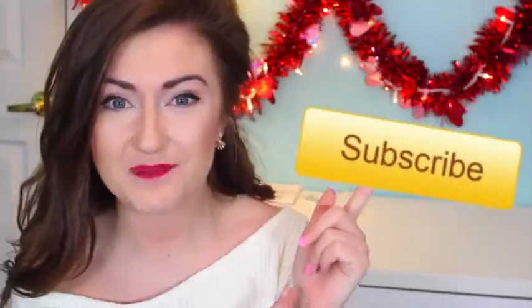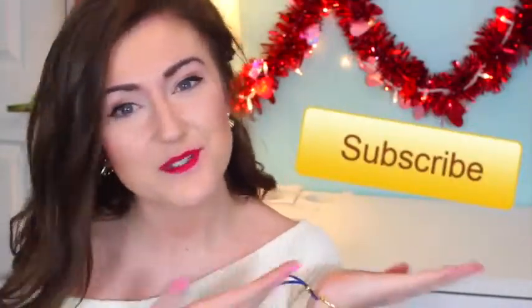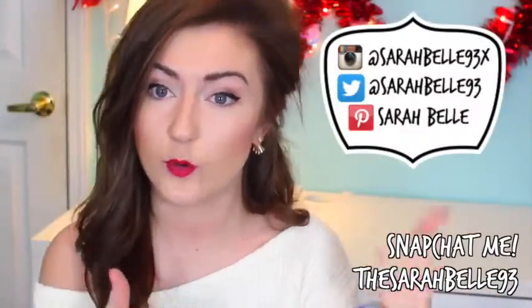Hey everyone and happy November — February. Good thing I know my months, right? Today's video is a favorites video and I do these every single month and you guys seem to like them, so if you like them and you're not already subscribed go ahead and subscribe because I post videos pretty regularly, like two times a week. I need to get onto a schedule though. Also be sure to check out my social media links and like this video before we get started.